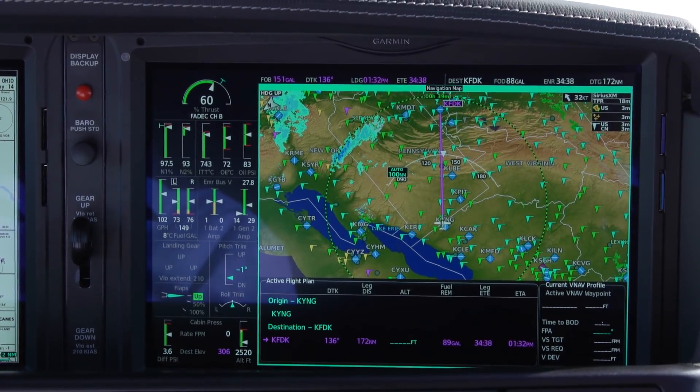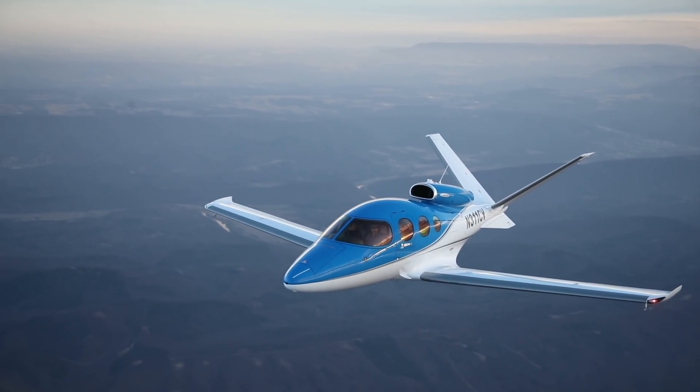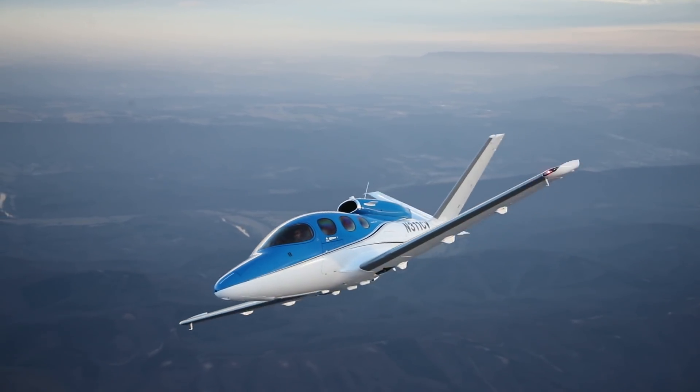The panel also includes new faster and higher resolution Garmin displays. Pilots now enjoy lighter roll forces and improved handling thanks to some changes to the wing.